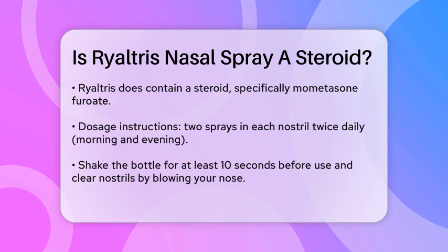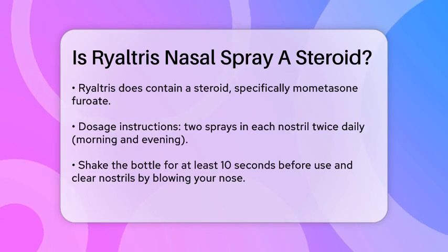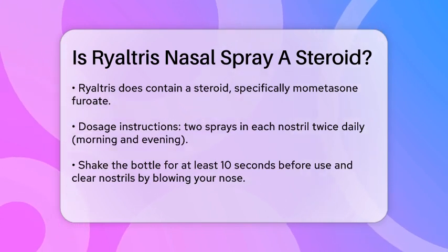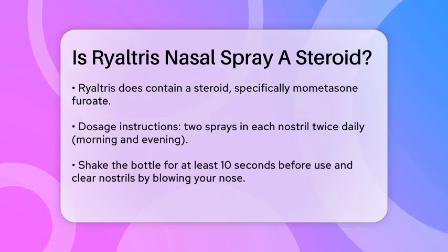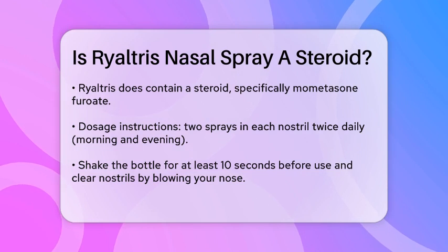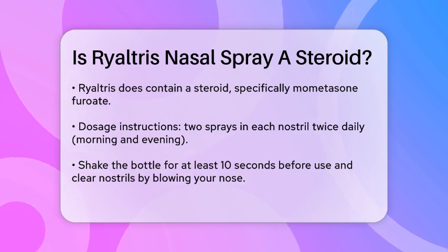When using Rhyaltris, it's important to follow the dosage instructions carefully. You should use two sprays in each nostril twice a day, morning and evening. Before each use, shake the bottle for at least 10 seconds and gently blow your nose to clear your nostrils.